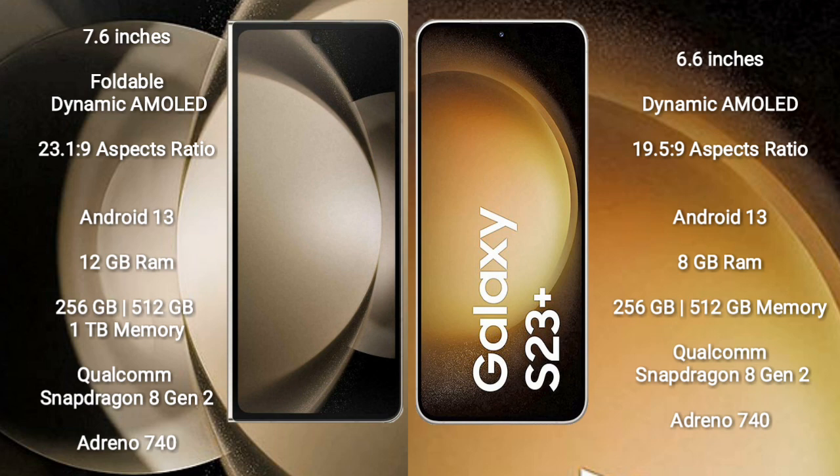The Samsung Galaxy Z Fold 5 runs on the Android 13 operating system. The Samsung Galaxy S23 Plus also runs on the Android 13 operating system.